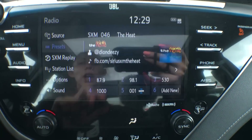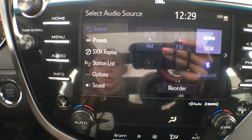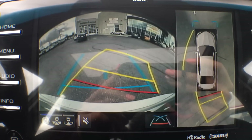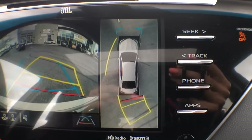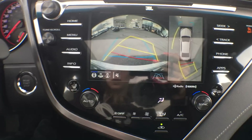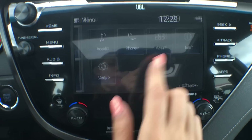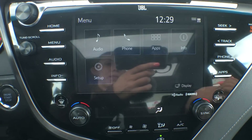The entertainment system built into the vehicle includes AM, FM, and XM radio, Bluetooth, USB, CD player, and auxiliary input. We also have our backup camera, which is not only a wide-angle backup camera with dynamic yellow and blue lane guides, but we also have the birds-eye view backup camera as well. It is all touchscreen, and one cool thing it can do this year that it couldn't last year is you can swipe with the navigation system to zoom in and out just like on an iPhone.